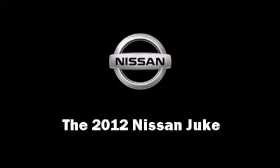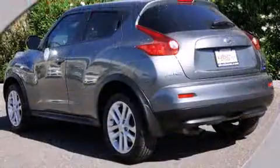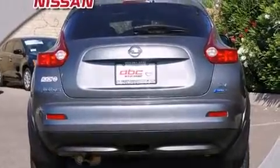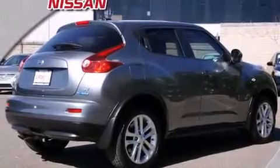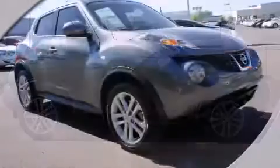With fewer than 15,000 miles on the odometer, this four-door sport utility vehicle prioritizes comfort, safety, and convenience. Under the hood you'll find a four-cylinder engine with more than 170 horsepower, providing a smooth and predictable driving experience. Well-tuned suspension and stability control deliver a spirited yet composed ride, and a turbocharger is also included as an economical means of increasing performance.